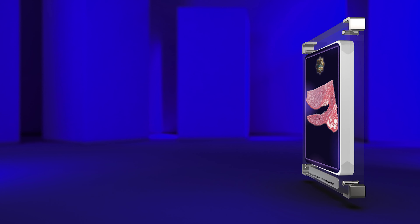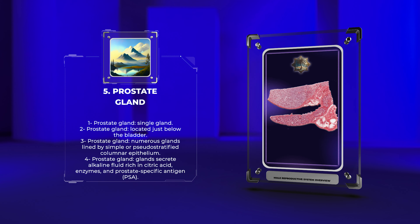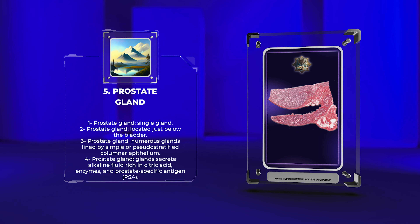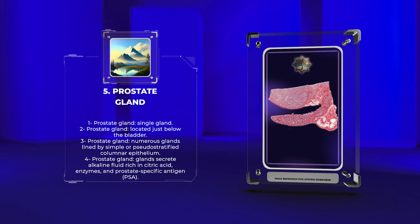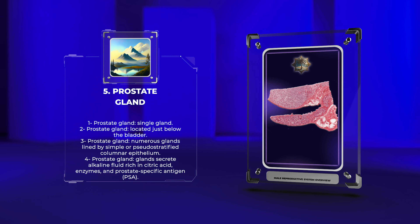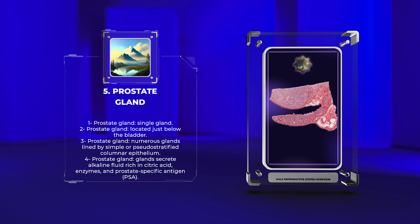The prostate gland is a single, walnut-sized gland situated just below the bladder. Histologically, the prostate gland is composed of numerous glands lined by simple or pseudostratified columnar epithelium. These glands secrete an alkaline fluid rich in citric acid, enzymes, and prostate-specific antigen (PSA). The prostate fluid forms a major component of semen, contributing to sperm motility and viability.